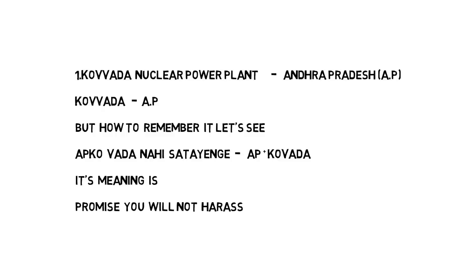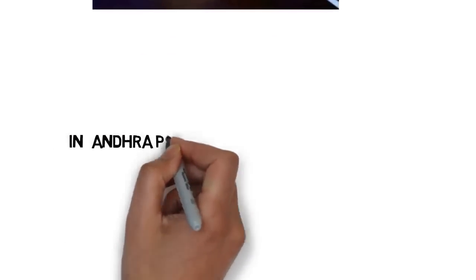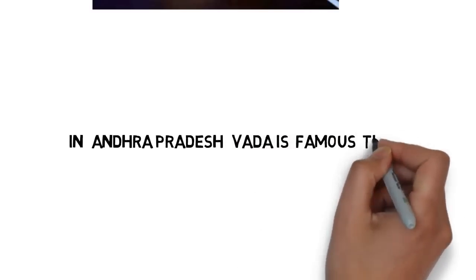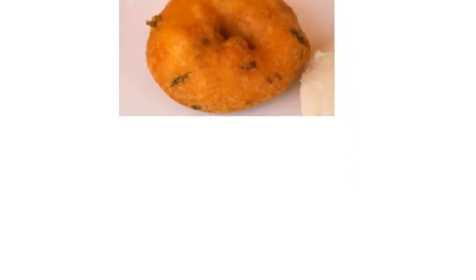If you remember this sentence — 'Aapko vada nahi satayengi' — you can easily remember the two keywords AP and Kovada. In 'Aapko,' AP is for Andhra Pradesh; 'Kovada' is for Kovada nuclear power plant. You can see the image here: the boy is promising the girl he will not harass. If you don't know Hindi, here's an English trick: in Andhra Pradesh, vada is a famous tiffin. In Andhra Pradesh, vada is a famous food item.